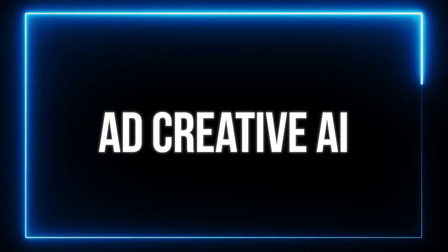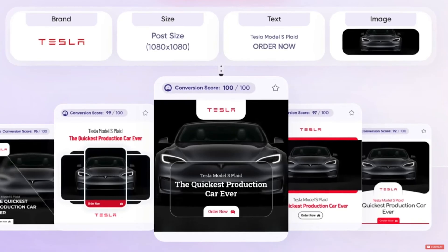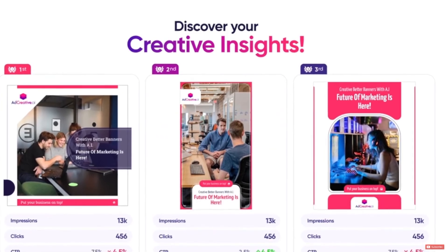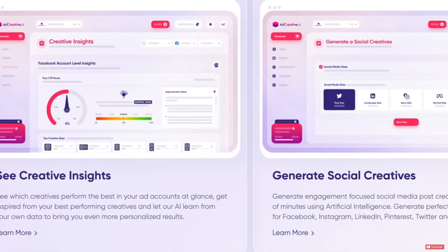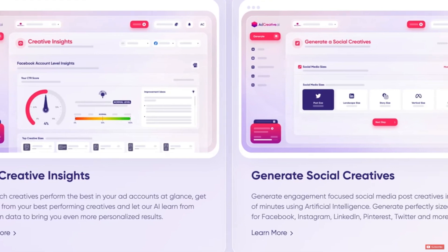Now that you have your website and brand set up, you might need to start creating ads for your business. Ad Creative is great for creating ad screenshots for your website or for Facebook ads. It helps with copywriting and uploading pictures you want to use. It has a creative insights dashboard that helps you analyze your existing ads so you have a better understanding of which ones are working and which aren't. With tools like this, there's really no reason to waste money on ads because you can stay on top of it more than ever.